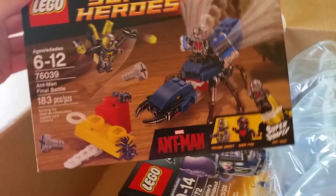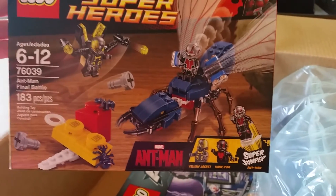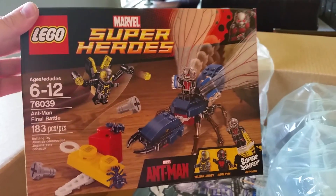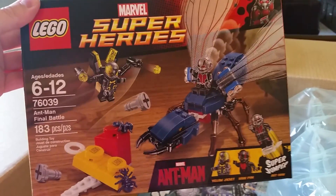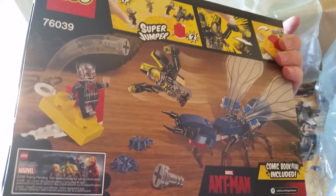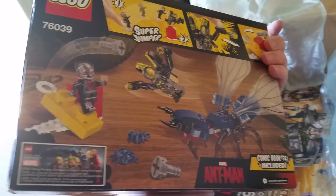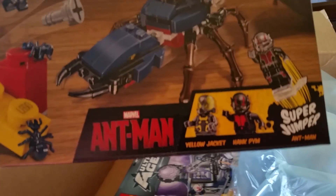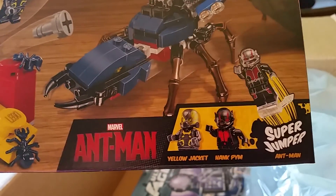And then next, the Ant-Man set. If any of you are familiar with the Super Heroes line of Lego sets, you'll know that this is the one and only Ant-Man set they've put out, and I wouldn't be surprised if they don't put out another one. I also just love the look of the figures — what I do a lot of times, especially when the figures look that cool, is I'll cannibalize them for their pieces to make custom figures.